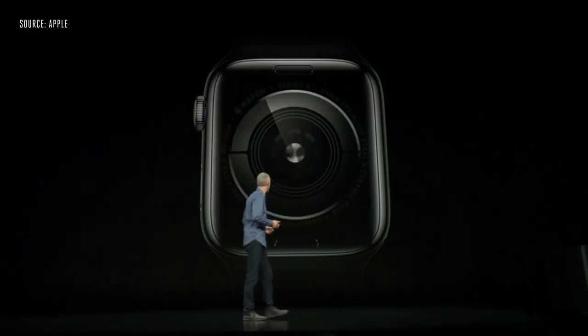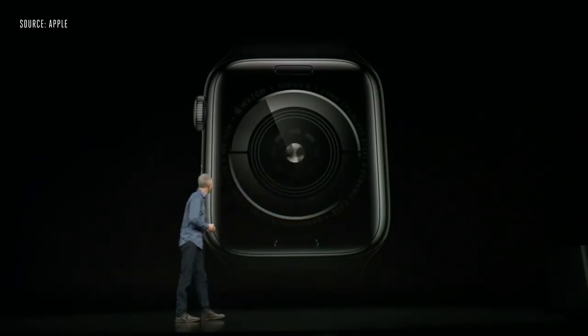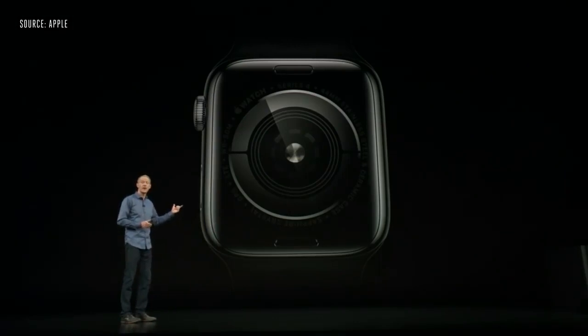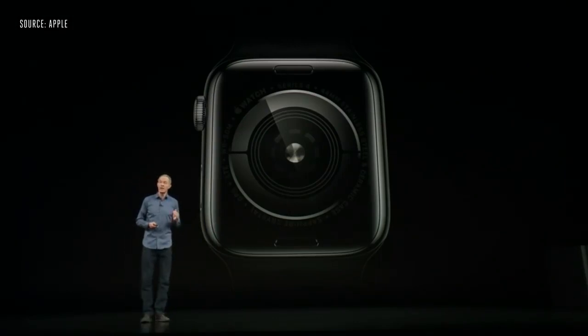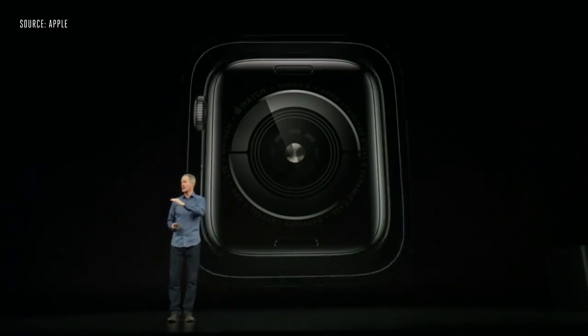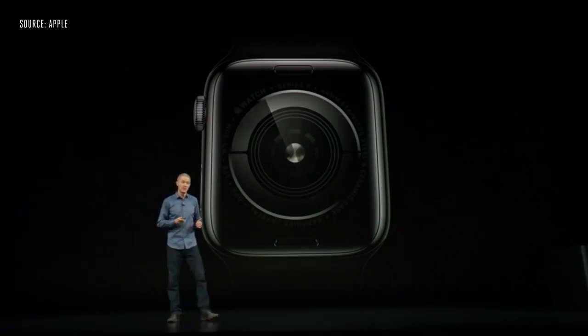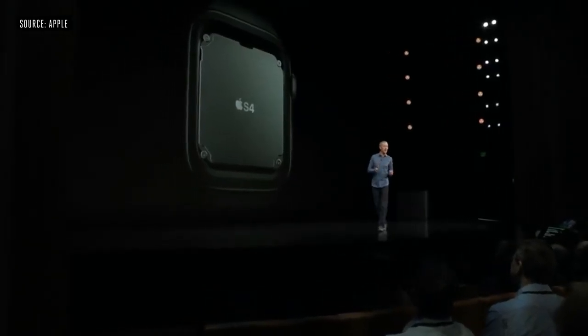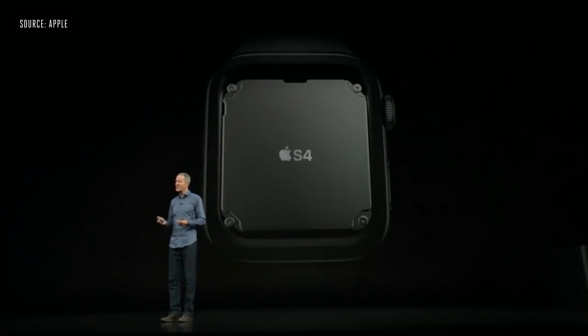The back of Series 4 is absolutely beautiful — made entirely of black ceramic and sapphire crystal. Radio waves can now pass through both the front and the back, resulting in improved cellular reception. The brain of Series 4 is our fourth-generation silicon-in-package, or SIP, and we call it S4.